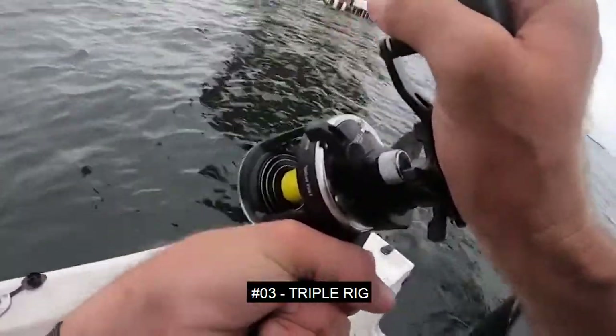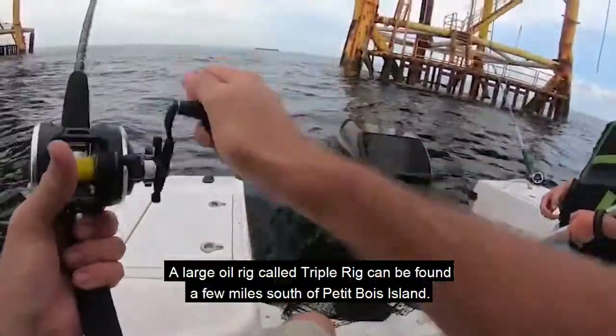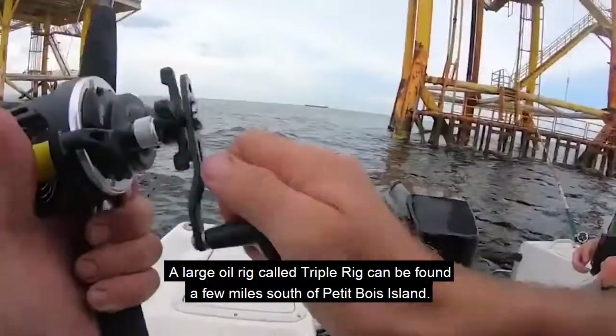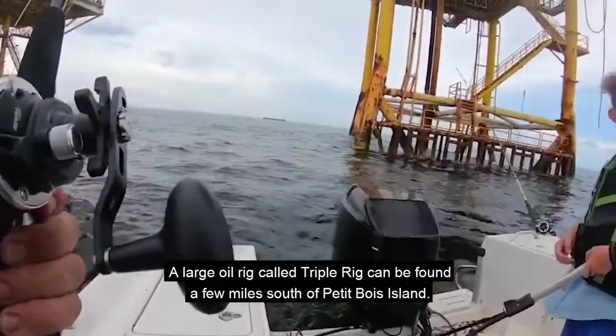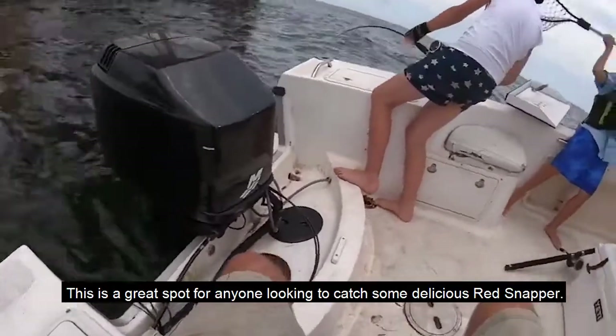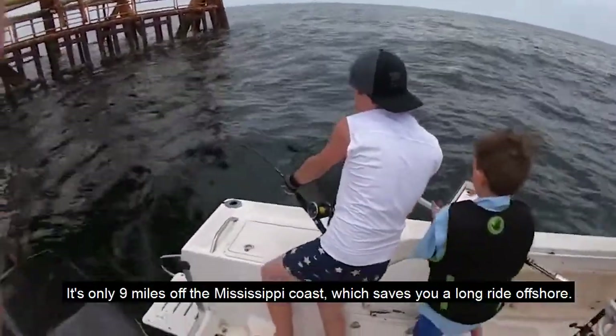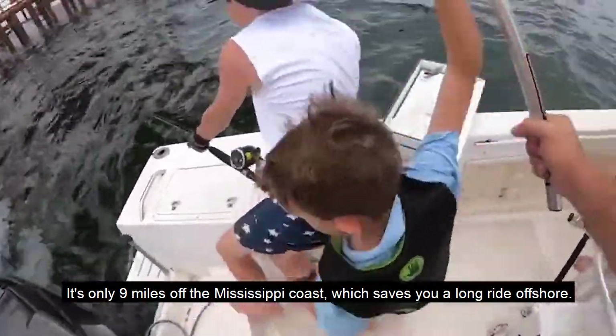Number 3: Triple Rig. A large oil rig called Triple Rig can be found a few miles south of Petty Boy Island. This is a great spot for anyone looking to catch some delicious red snapper. It's only 9 miles off the Mississippi coast, which saves you a long ride offshore.